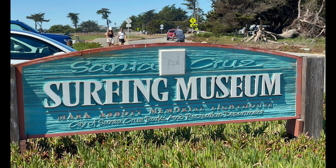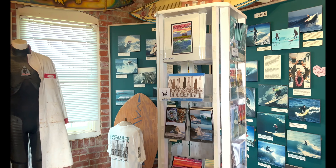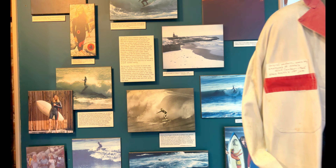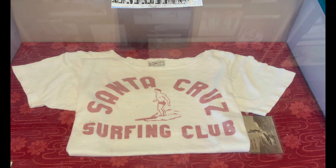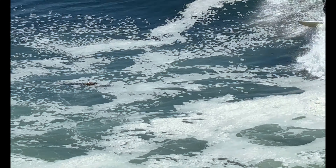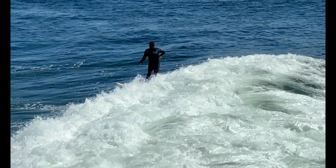The Santa Cruz Surfing Museum, located in a former lighthouse, has exhibits exploring over 100 years of surf culture. The best places to surf in Santa Cruz include Cowl Beach, Capitola Beach, Steamer Lane, and Pleasure Point.